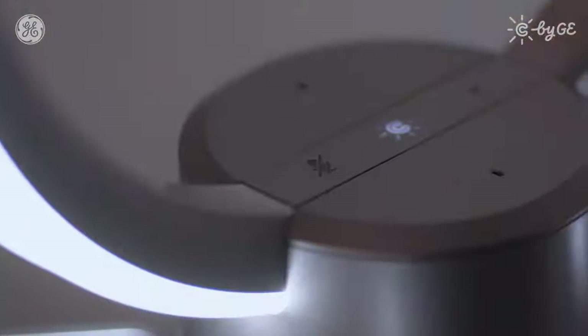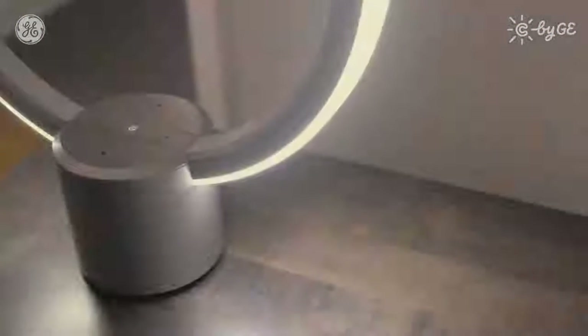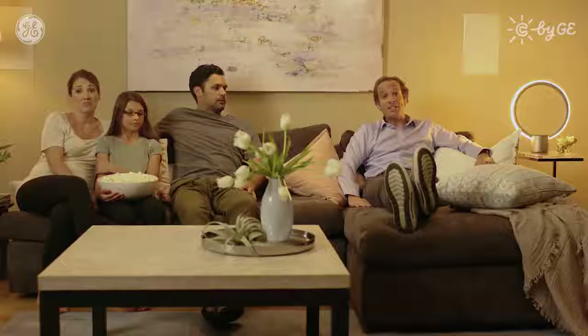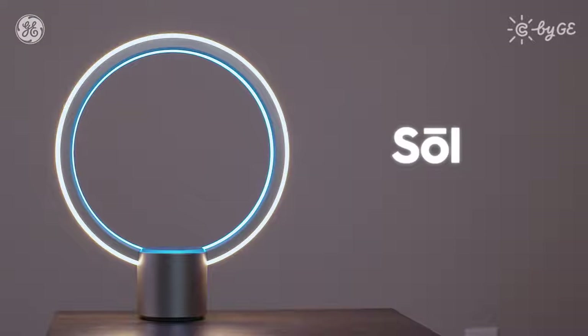If you already own a smart home system, add a Sol and extend your voice control to more rooms. Can't decide which home system to buy? Start with a Sol. And set up is as simple as, well, an everyday lamp. Sol from C by GE — a brighter idea for smarter homes.